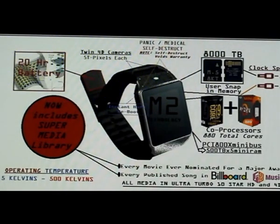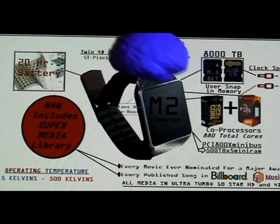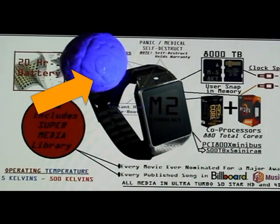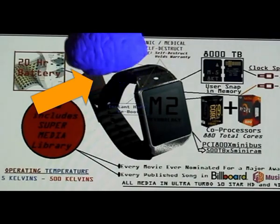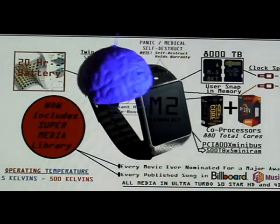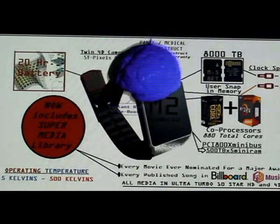You'll notice here that we have put a 20-hour battery built right into the strap of your chronometer of the future. And during your 4-hour solar sleep cycle, you'll get a full day's charge for your chronometer. That's right.